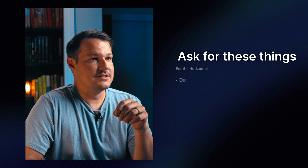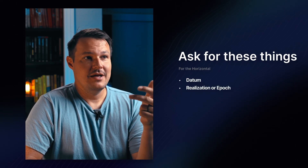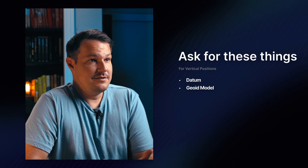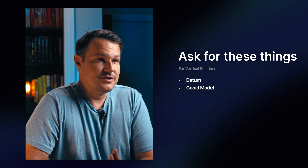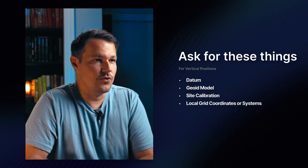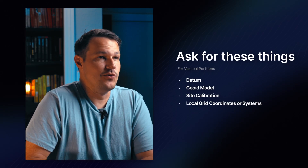My last recommendation is that you need to confirm your client's coordinate requirements up front. For horizontal, ask for the datum, a realization or epoch, if they're using some type of projection, and ask for something called an EPSG code if they have it. For vertical positions, get the datum and the geoid model if they're using a specific one. Also ask if they have any site calibration or local grid coordinates being used, because that will impact how they implement your data. Then when you're processing drone data, make sure all of this is set accurately in the software you're using.